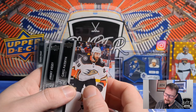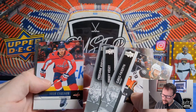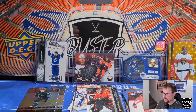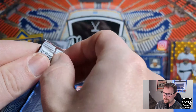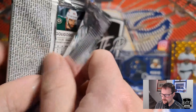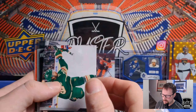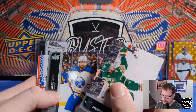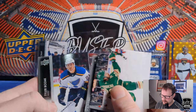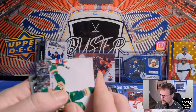Greg Pateryn, Jimmy Vesey, Frederik Andersen, John Carlson Retro, Morgan Geekie, Janny Gurd, Nolan Patrick, and Tage Thompson. Alright, final pack here of this incredibly front-loaded box — the last half has definitely been nothing special compared to those first couple packs. Frederick Gaudreau, Alex Tuch, Brian Elliott, Killorn retro, Tyler Bozak, Jeremy Dazon, Mitch Marner variation, and Alex Goligoski.